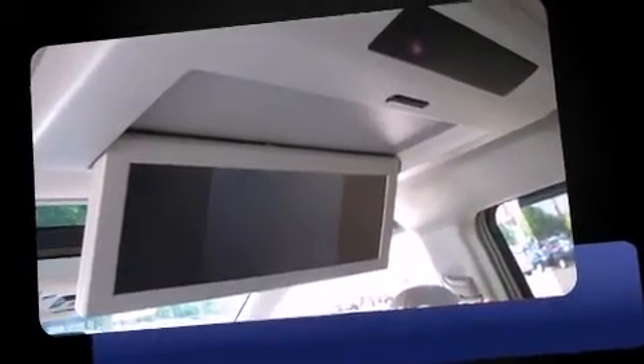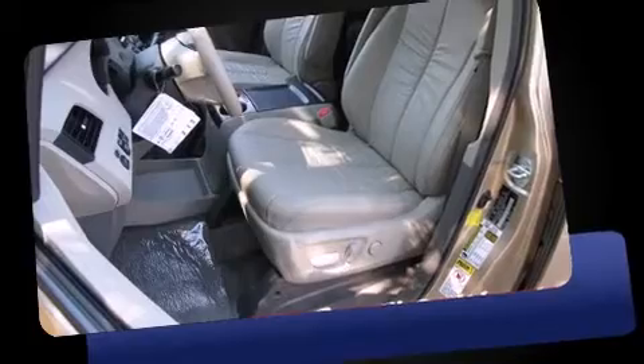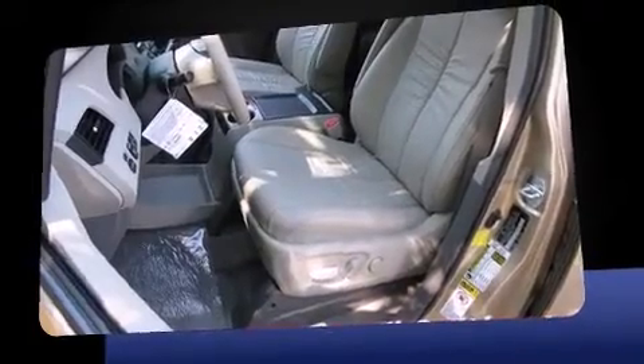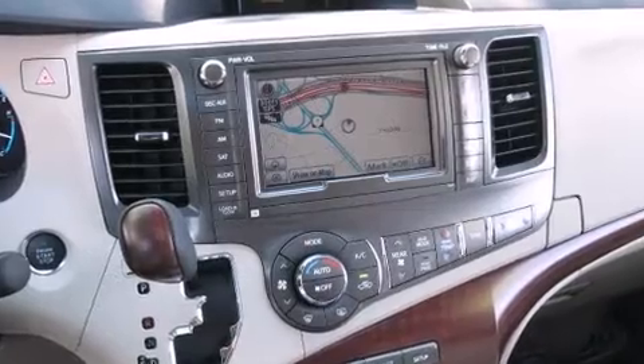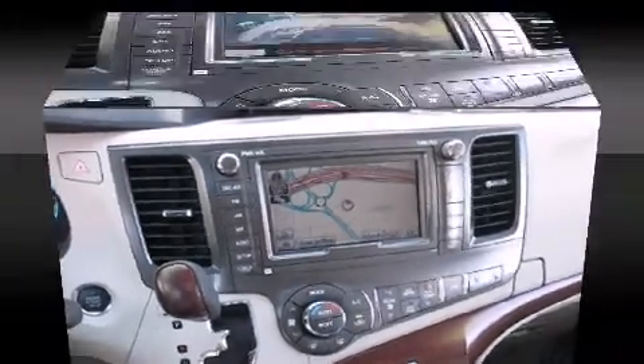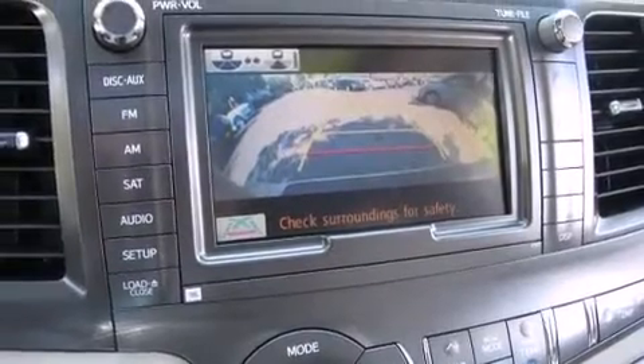Toyota infused the interior with top-shelf amenities, such as one-touch window functionality, a built-in garage door transmitter, heated door mirrors, a power rear cargo door, and cruise control. Features such as automatic climate control and leather upholstery prove that economical transportation does not need to be sparsely equipped.